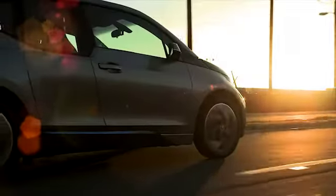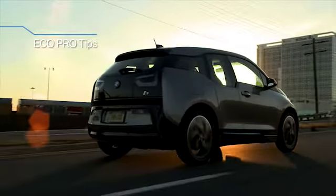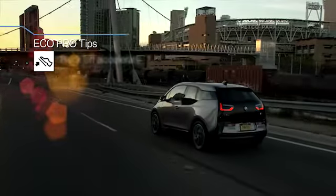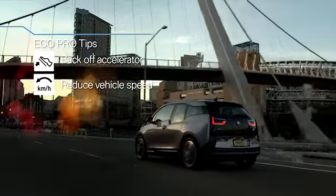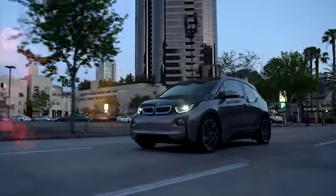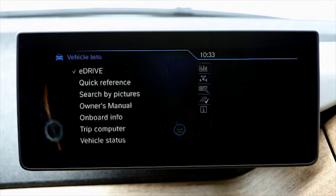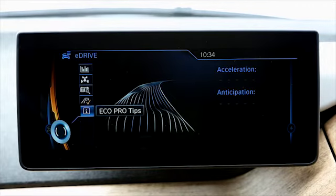When in Eco Pro or Eco Pro Plus modes, you will also see Eco Pro tips appear in the instrument cluster in the form of symbols to suggest more efficient driving techniques. For example, this symbol indicates to back off the accelerator, and this symbol means to reduce the vehicle's speed. Eco Pro can also display more detailed tips as notes when the energy flow display is active. To turn on this feature, use the iDrive controller to select Vehicle Info from the main menu, then choose eDrive, and finally Eco Pro Tips.